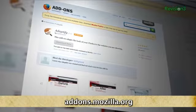Today's Texilla Daily is brought to you by Carbonite. Welcome to Texilla Daily, I'm Veronica Belmont. Today we're looking at a Firefox add-on called Adaptify, which does some pretty great things for your Firefox theme.